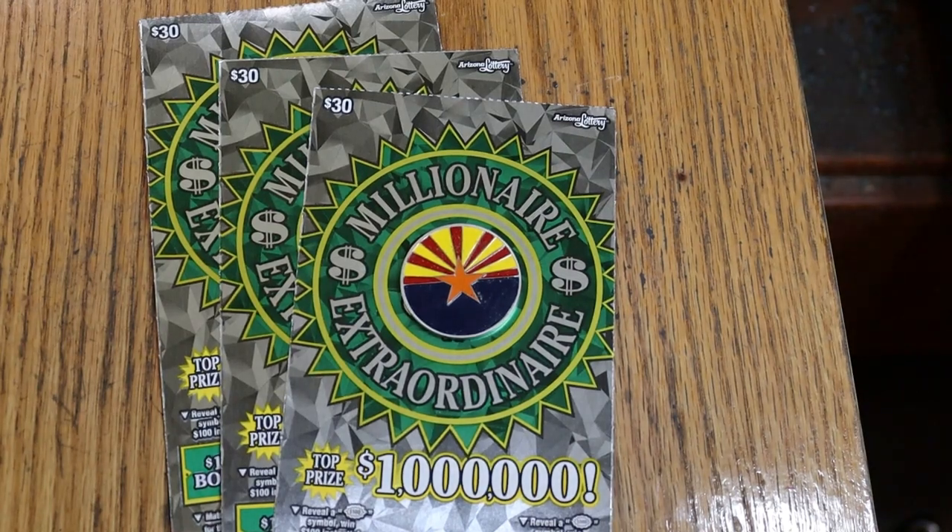What's up, YouTube? AZ Scratchers here with another little scratching session, and today we're going back to my new favorite $30 ticket, the Millionaire Extraordinaire. I've had a few sessions with this — I had one nice one with a $500 winner, which some of you might have seen a couple weeks ago. So we're going to try three more of these things.